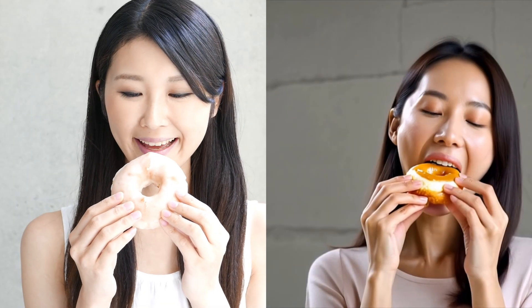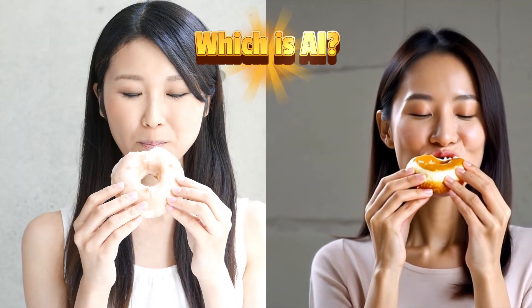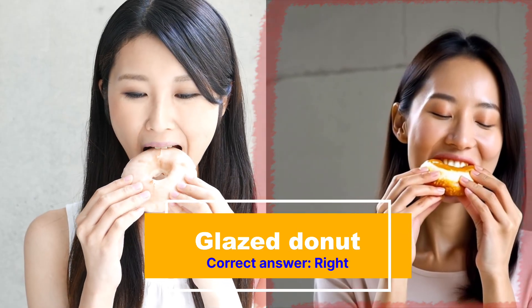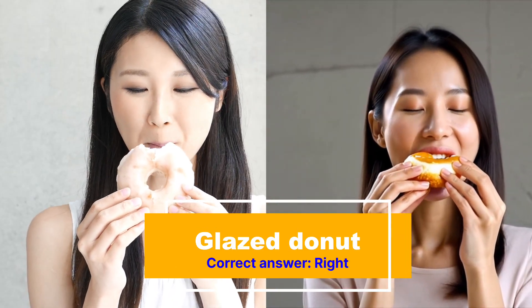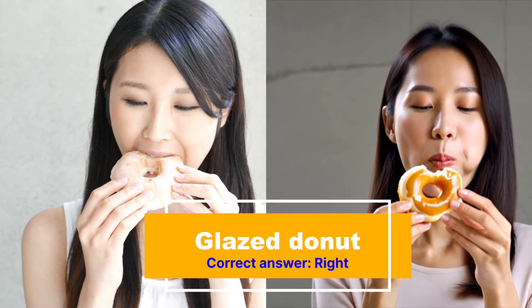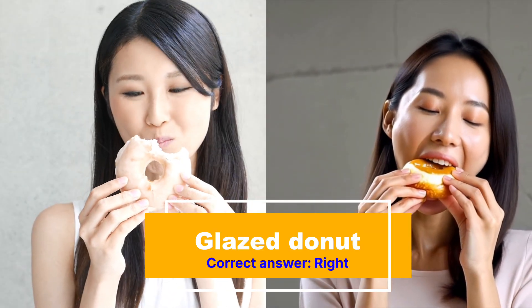Next up, we have a woman eating a glazed donut. But which one is AI? Time's up. If you guessed the one on the right, then that is correct. You notice here that the donut looks just a little bit too shiny, even for a glazed donut — it just looks a little bit like plastic. And her face looks just a little bit too shiny too. Not quite realistic.